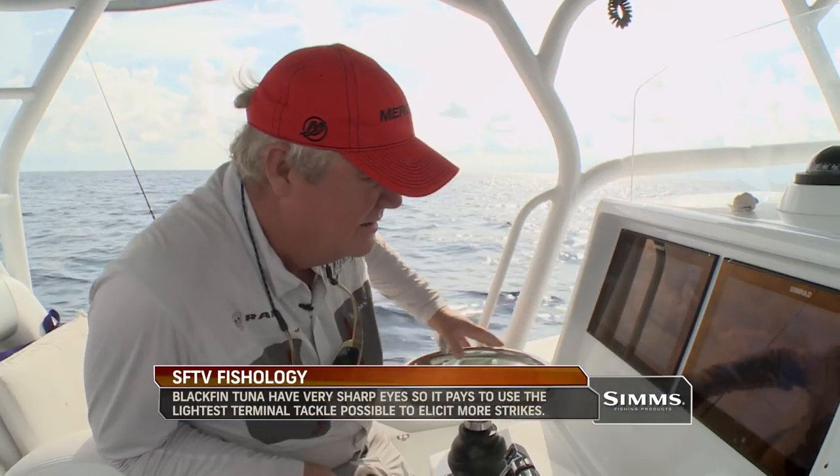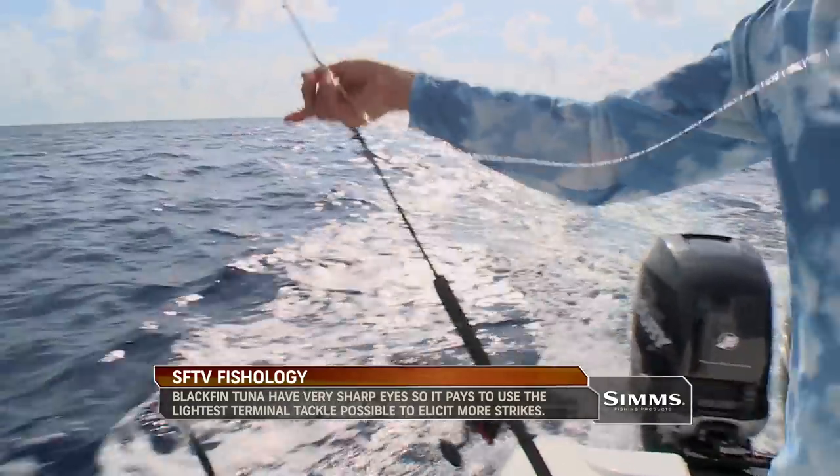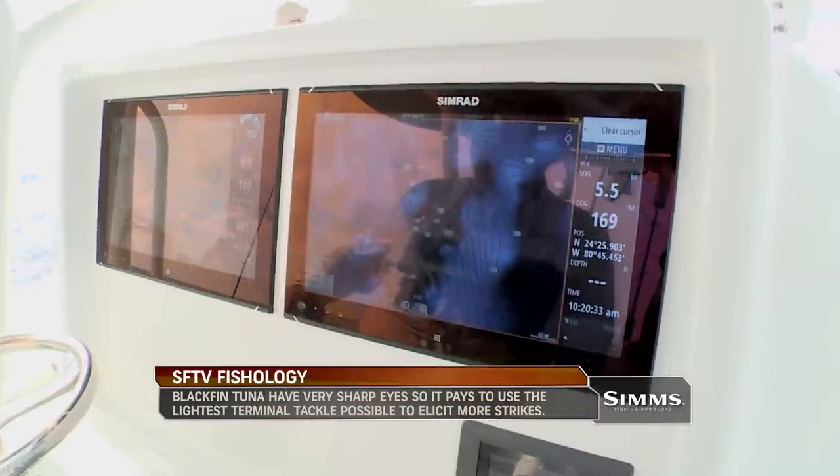You can catch blackfins by jigging, trolling, or with live bait. Different methods work better depending on conditions.